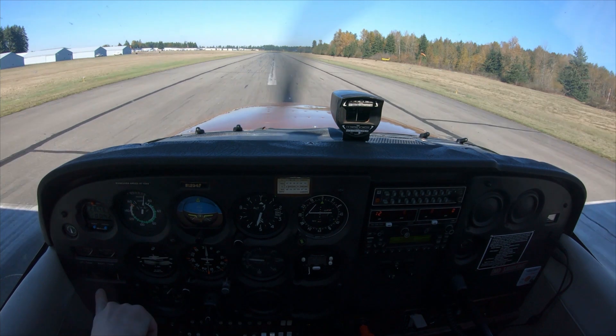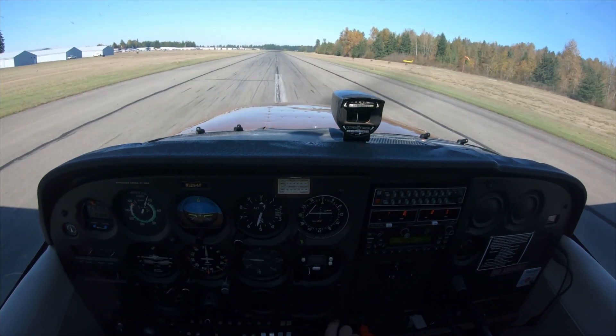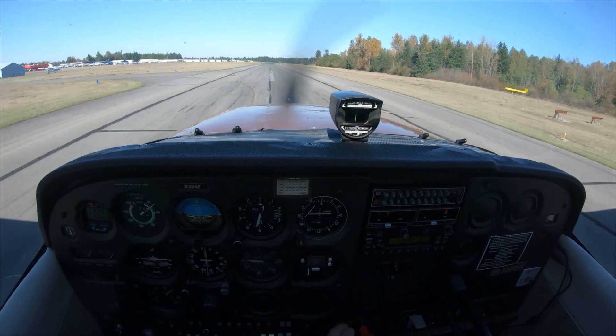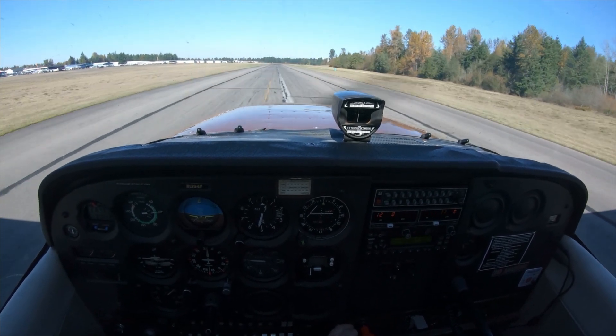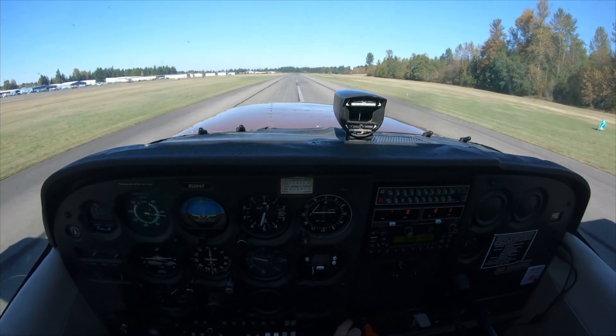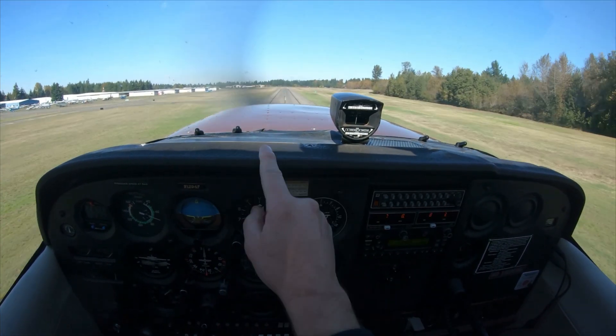Green, green — airspeed is coming alive. Looking way down the runway, hand on the throttle, building back pressure right now to keep that weight on the rear wheels. Going to take off here about 55 — I'm not forcing it off, I'm just letting it come off.